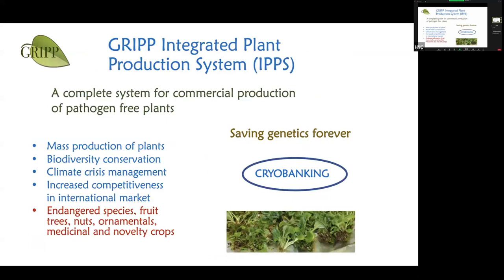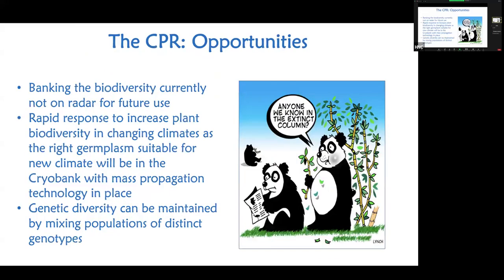To summarize: the Integrated Plant Production System is great for mass production. We can cryo-bank every single species found in Canada — whether endangered, food crops, nuts, ornamentals, or medicinal plants — and the technology remains the same once refined. One key opportunity: if there is a disaster and temperatures are rising, plants that used to grow at certain elevations may no longer survive there, wiping out that population. We need those genotypes banked so we can multiply them and plant them in their optimum new environment.